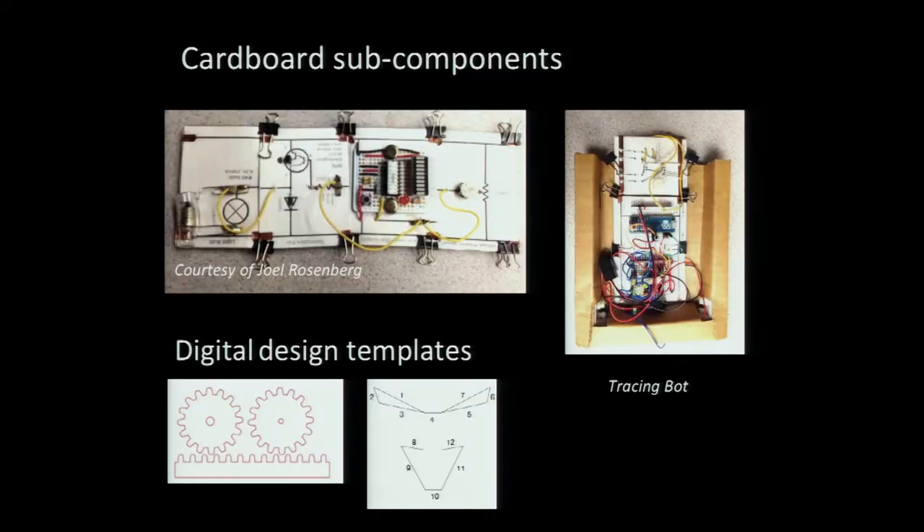We've also done projects making the representations and annotations of learning electronics explicit on paper, printable as PDFs, pasted onto cereal boxes and cut out. This work by Joel Rosenberg develops subsystem components where you layer on information and connect them with binder clips and copper tape. On the right is a tracing bot assembled from three components and another cereal box. This represents the tradition we're moving toward — high-tech electronics and laser cutting combined with staying very low-tech to keep costs down.